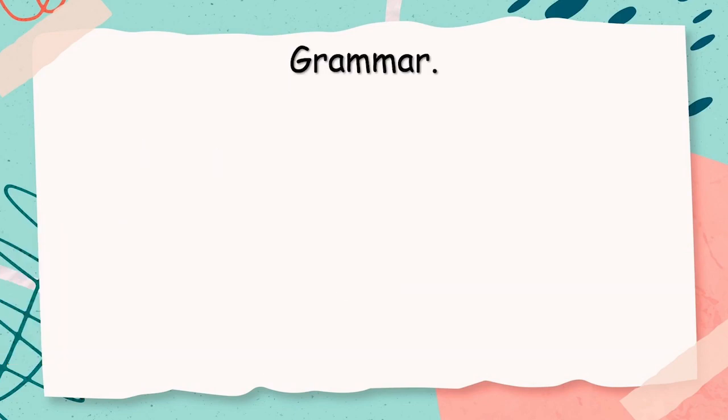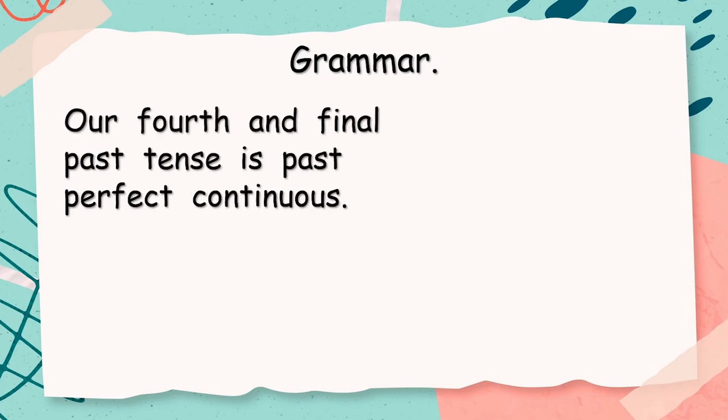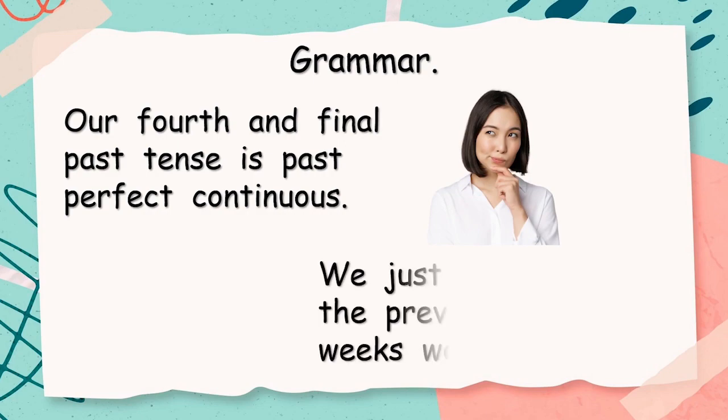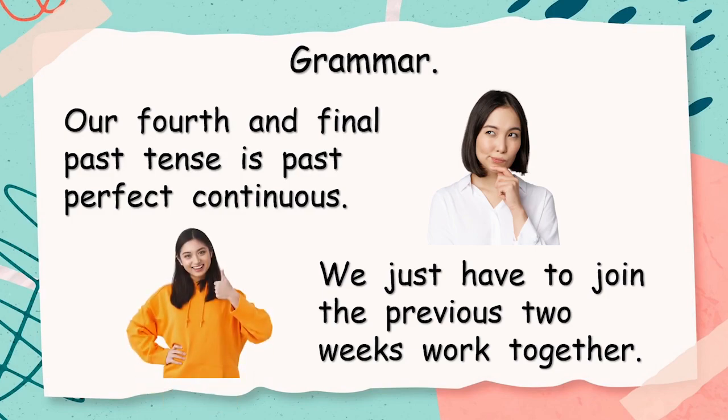We have some grammar as well. Our fourth and final past tense is past perfect continuous. It's a big, long name, isn't it? But we just have to join the previous two weeks' work together. Now, that's easy, but only if you can remember the last two weeks.